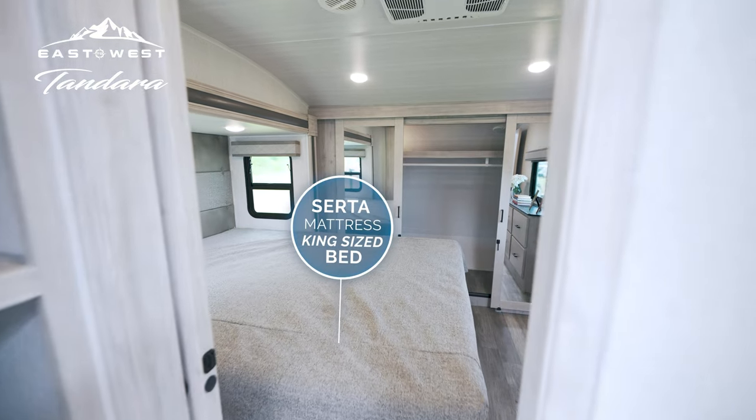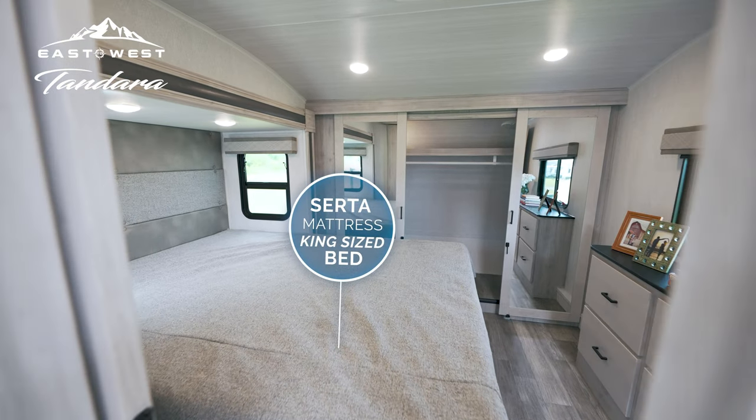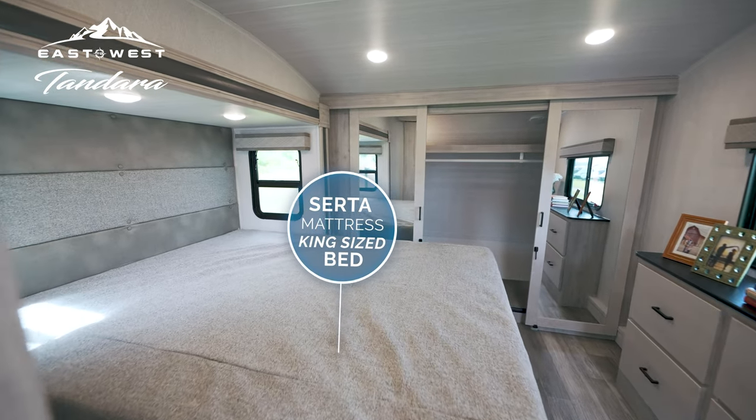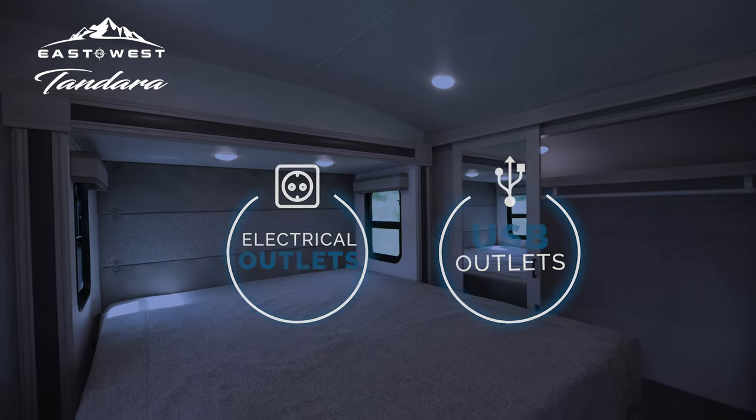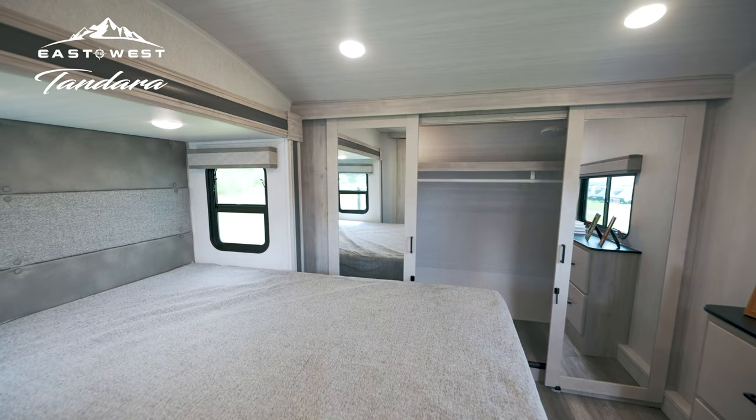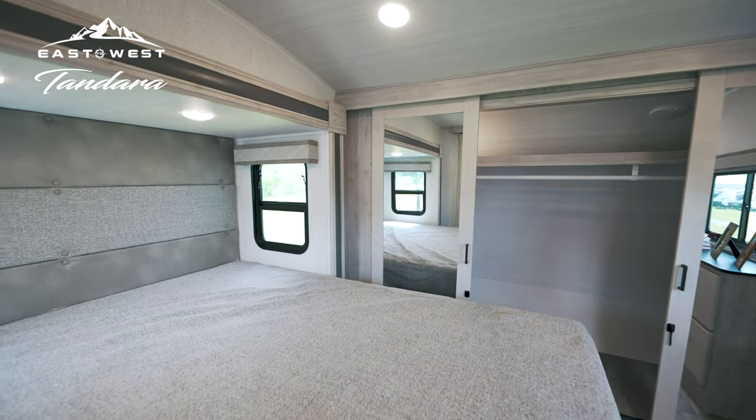Rest peacefully in Tandara's king-size bed with upgraded Serta mattress. You have the space to rest with the convenience of USB and electrical outlets on both sides of the bed, built-in storage, and even room for a washer-dryer.